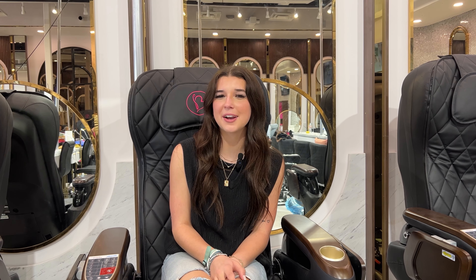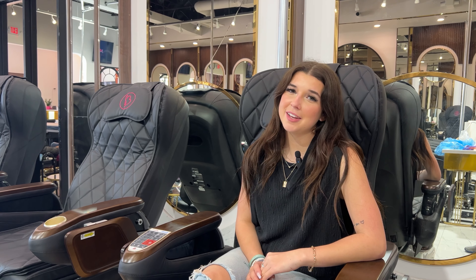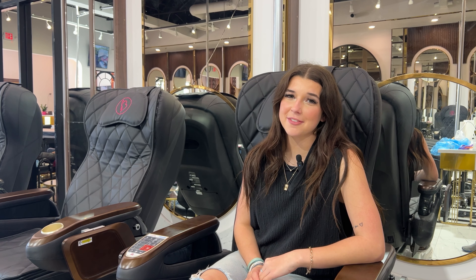Our pedicure kits are individually packaged to ensure that each one is clean and sanitary. At B-Nails, we prioritize your safety and never compromise on cleanliness. We believe in providing you with a fresh and hygienic environment.